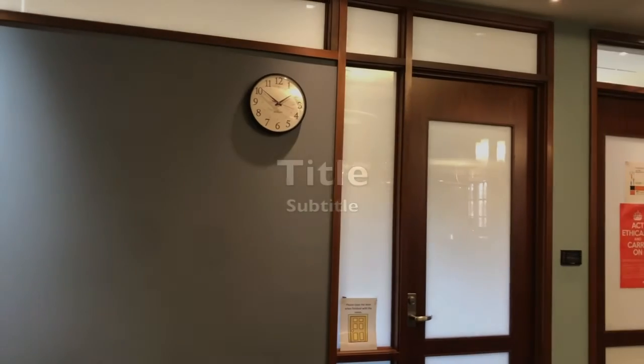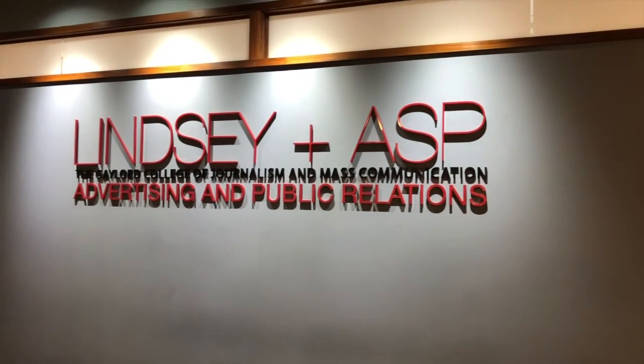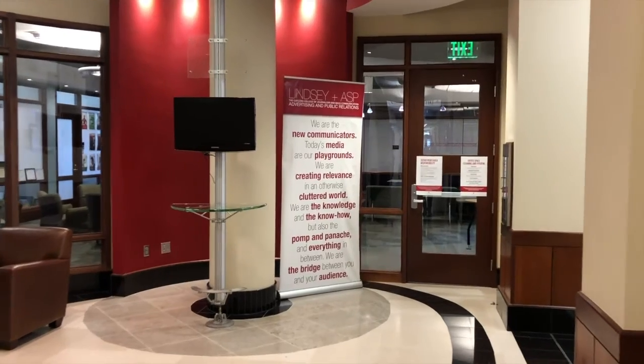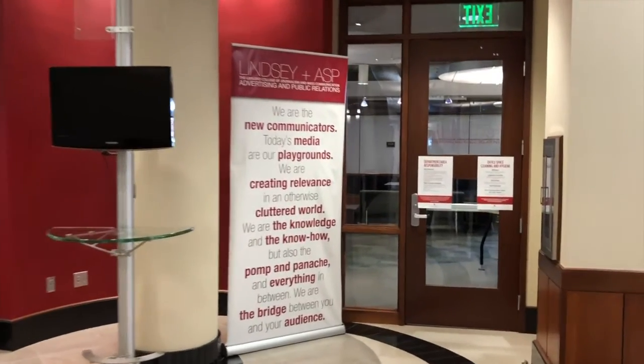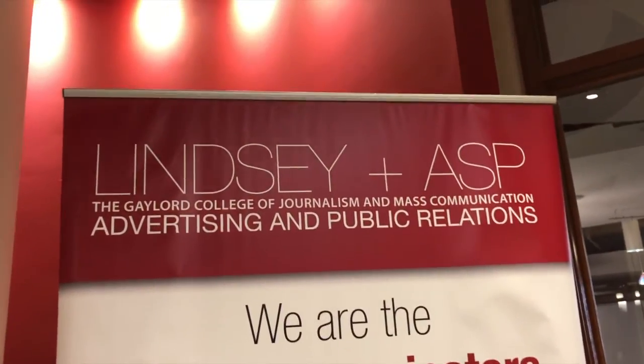Another great benefit of being a student at Gaylord is the ability to check out equipment. Whether you need to borrow a laptop, a charger, lighting, a camera, or basically anything you might need for a project, it's available during the week and on the weekend, free of charge. One thing that makes Gaylord College so different and unique is that it is home to Lindsey and Asp, a student-run advertising and public relations agency within the college.